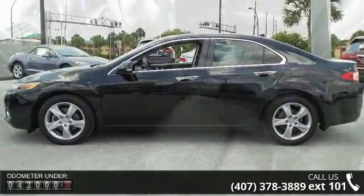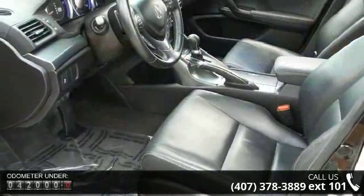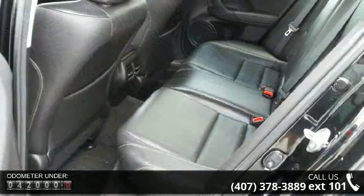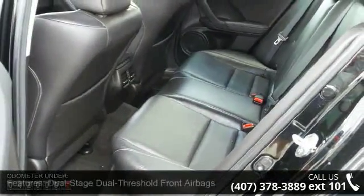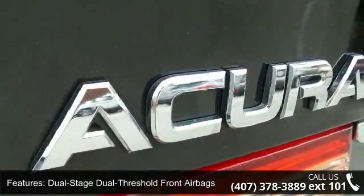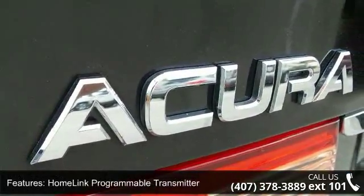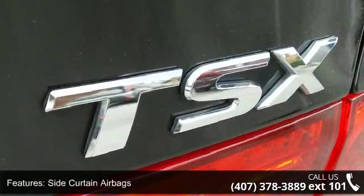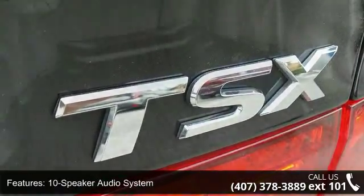This vehicle's top features include dual-stage dual-threshold front airbags, home link programmable transmitter, side curtain airbags, 10-speaker audio system, automatic dimming rearview mirror, Bluetooth hands-free link, GPS link solar sensing automatic climate control, hard disk drive media storage, multi-information display, and power heated front seats.